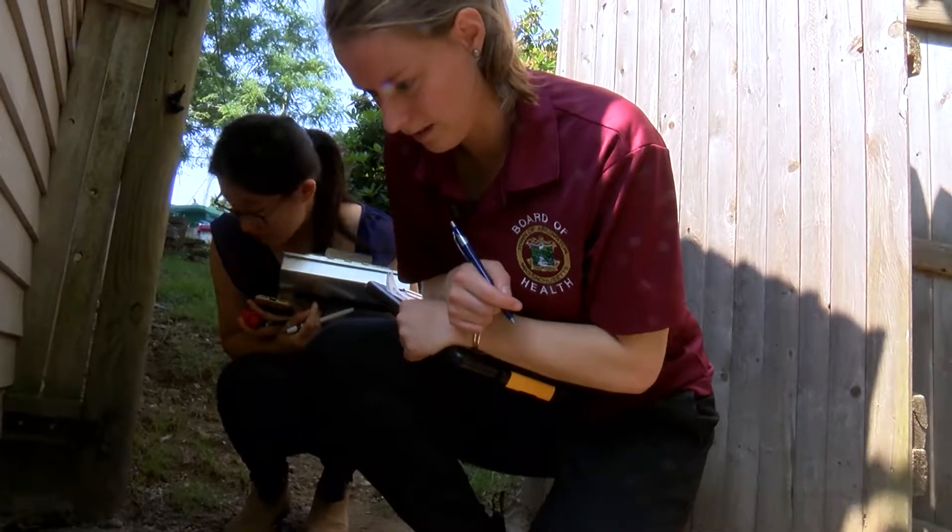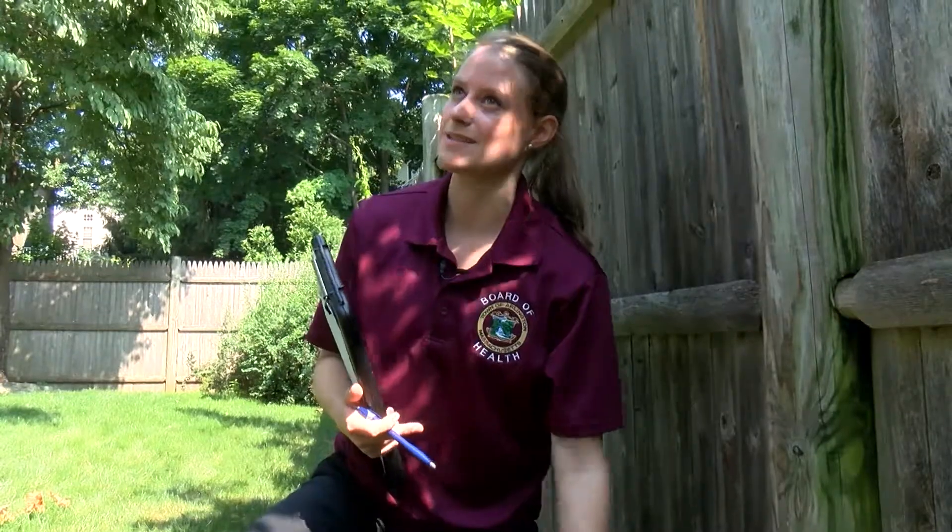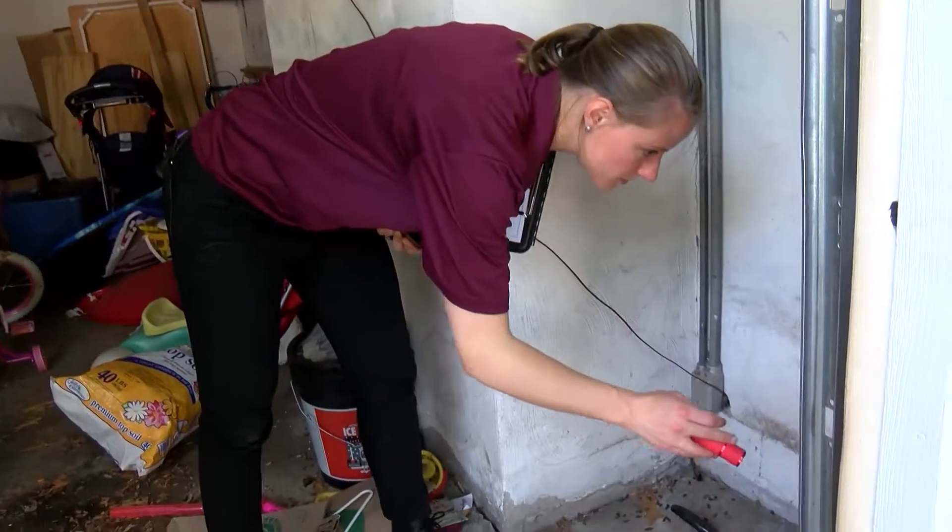Last but not least, hire a licensed pest control operator to safely and effectively reduce rodent populations. If your neighbors are also having rodent problems, it may be beneficial to hire a pest control operator to assist and treat multiple properties.